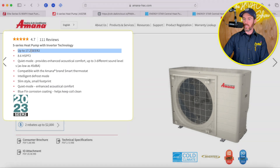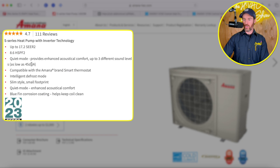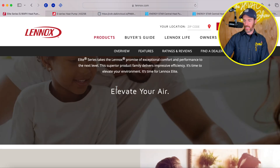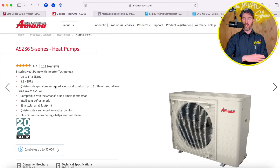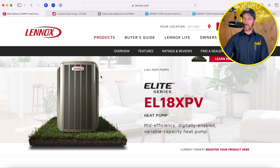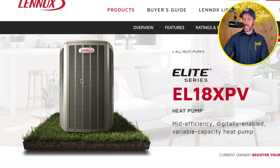When we look at the Amana product line, the SEER2 rating is lower at up to 17.2, and the HSPF2 goes up to 8.6. However, one of the biggest differences is that this system operates in quiet mode as low as 45 decibels — about 13 decibels quieter than the Lennox Elite. Side discharge inverter systems are always going to be quiet compared to their non-inverter or even inverter counterparts in a traditional upflow condenser style. So if you're looking for the quietest system, a side discharge system is the way to go, but if you want higher efficiency, the Elite series may be the better choice.